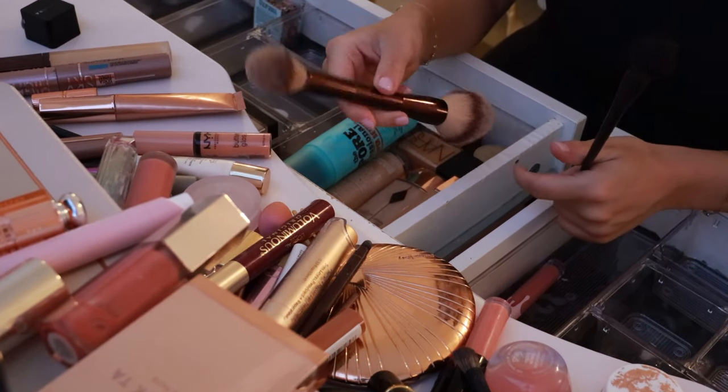This little NARS blush and bronzer duo — it's like falling apart. Does anyone else's NARS packaging do this? It drives me insane. But this is the Laguna and Orgasm little duo and it's really good, honestly. I know it's old school but I love it. I'm going to put that in my little blush section.